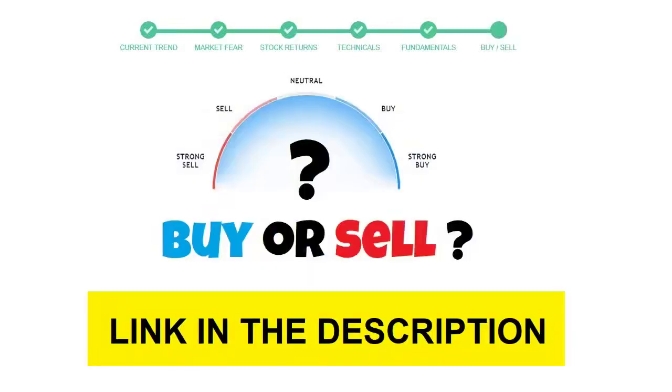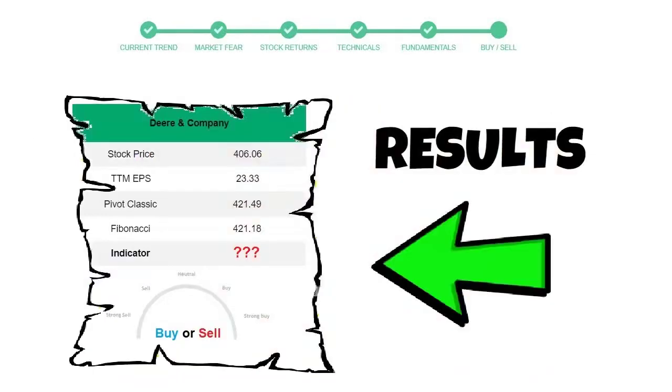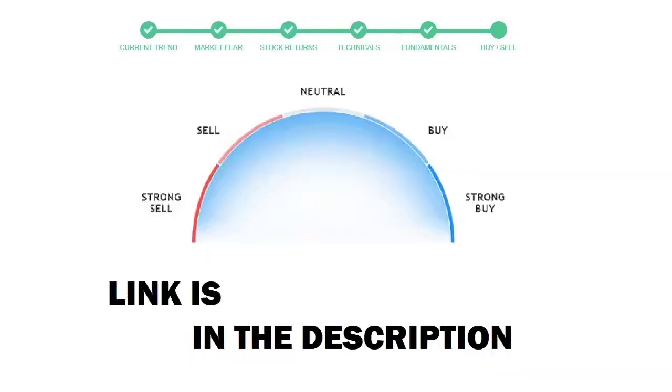To see today's buy or sell decision for this stock, we will use the buy-sell indicator web page. Just press the analyze button on the page and it will calculate all indicators and display today's buy or sell decision for this stock. The link is in the description box — please help yourself.